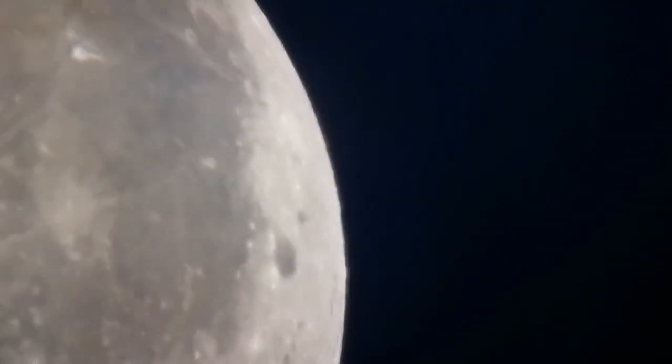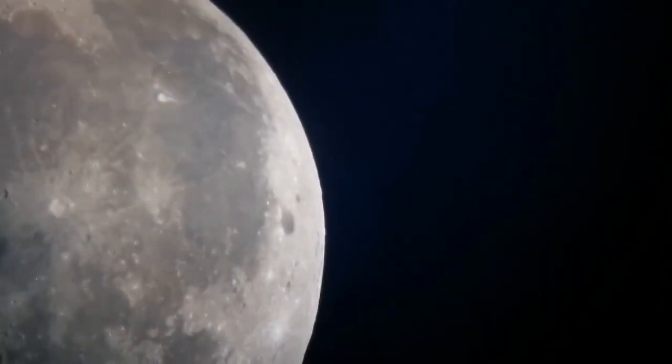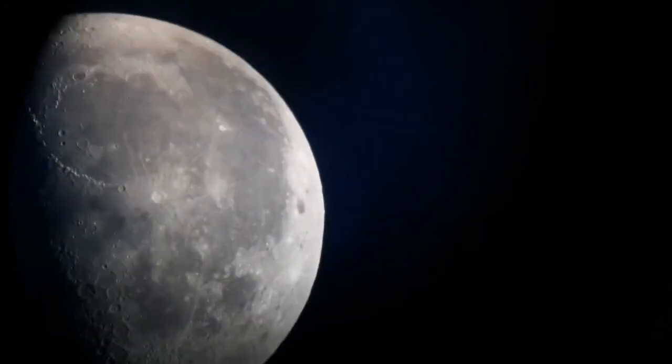As you can see, you can see the cloud layer passing over it, which makes it difficult to focus.